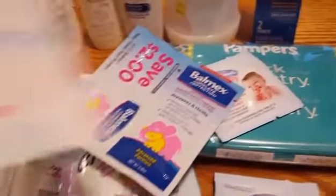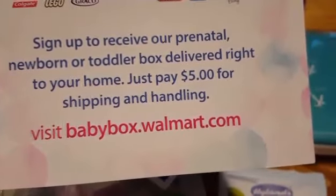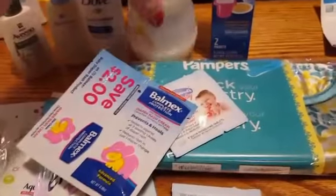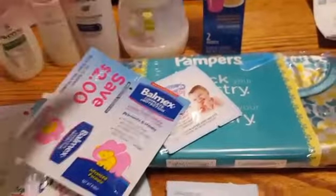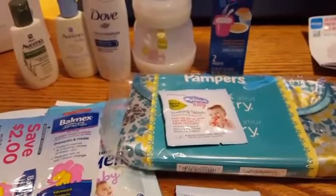Make sure you go to babybox.walmart.com — they only charge you $5 for shipping and handling, everything else is completely free. I'm assuming this bottle probably costs more than that $5 all by itself. Thank you guys so much for watching, have a great day, and I'll talk to you guys soon. Bye-bye.